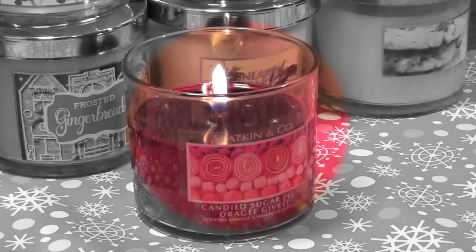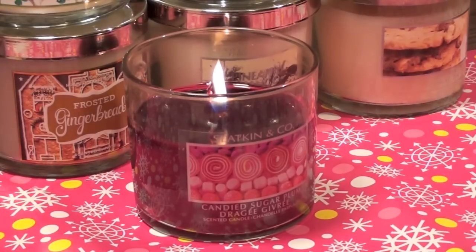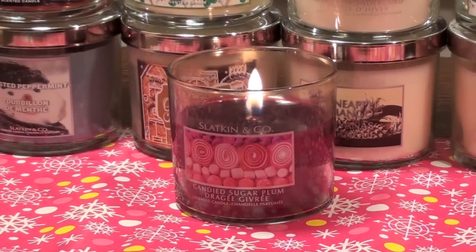Toto, I have a feeling we're not in Kansas anymore. Hello everyone! Today's video is going to be a review on the Candied Sugar Plum Candle from Bath and Body Works.